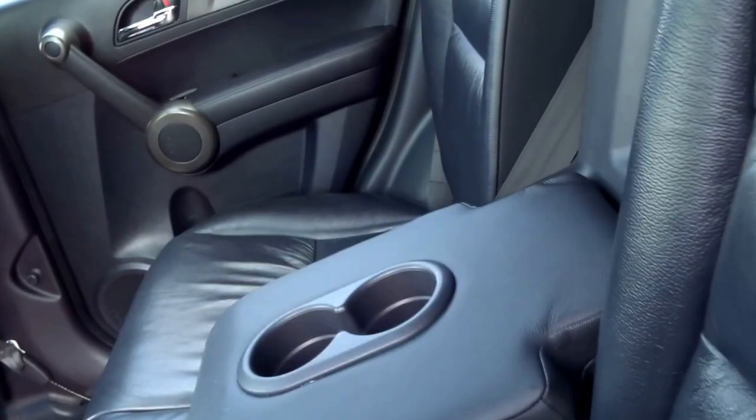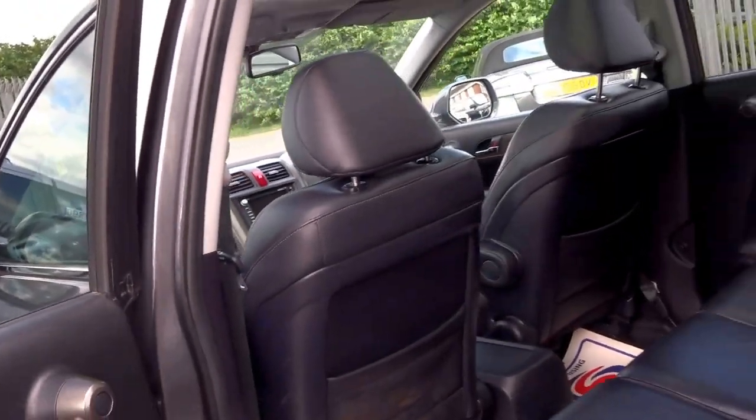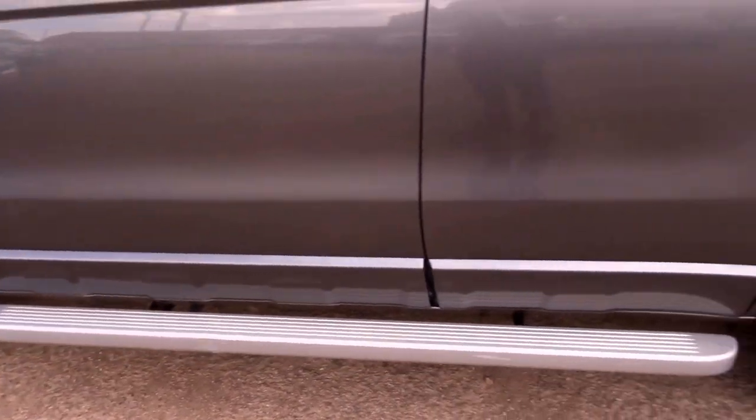Inside we've got lovely black leather, three seats in the back, central armrest with two cupholders. You've got this lovely panoramic twin sunroof which just makes the cabin feel a little bit more airy and light. There are also aluminium side steps on the car.